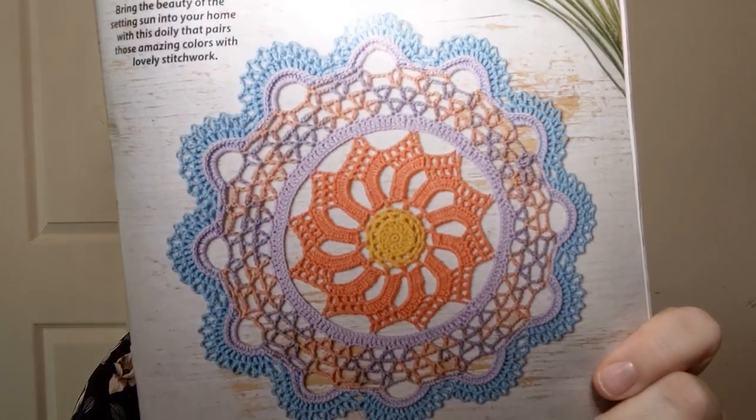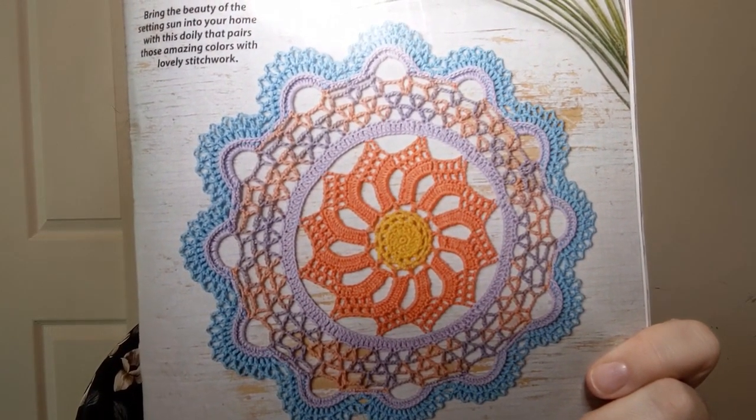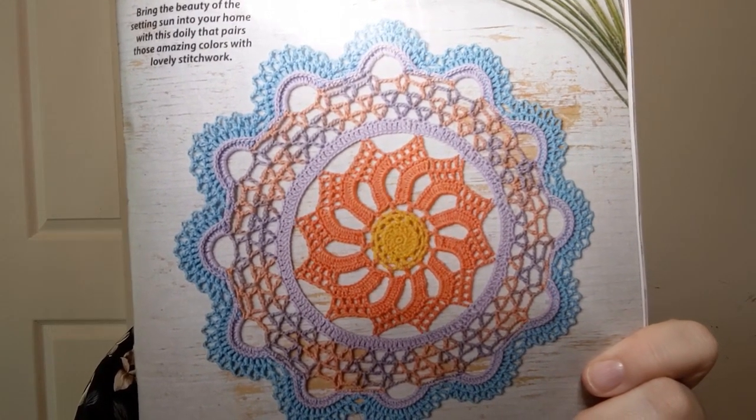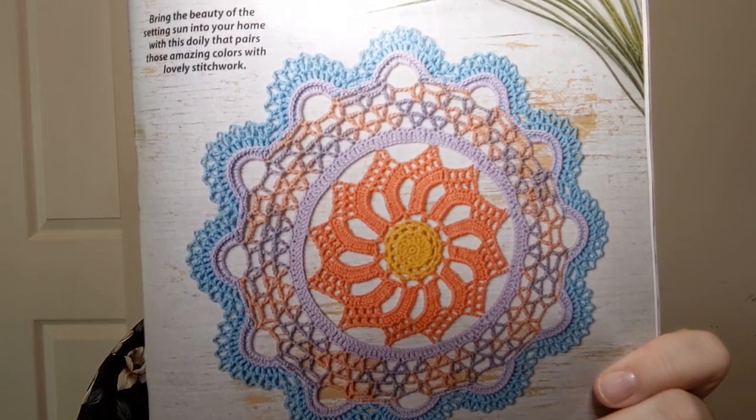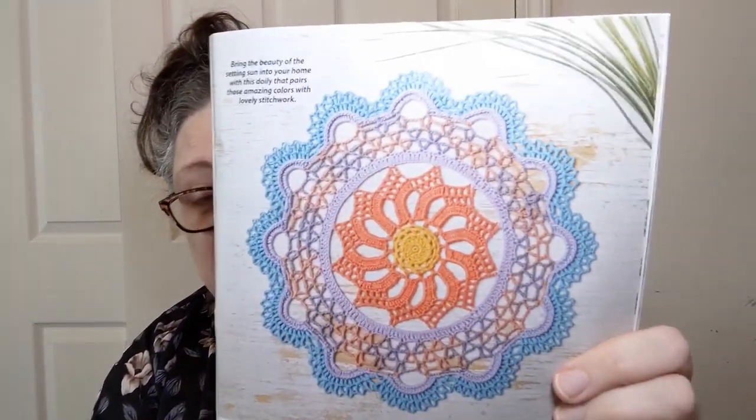Oh oh oh — when you see this you're gonna know why I went 'oh.' This is called the Summer Sunset Doily. Isn't that beautiful? It's also in size zero lace-weight, listed as intermediate. I love the colors — the pattern is so pretty and so intricate. If only I had the time and the talent! I would love this not necessarily as a doily but as the center of a big throw that on the outside wasn't so fancy but still had some of those colors in it. Love it.